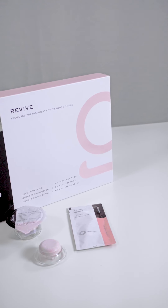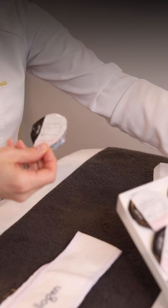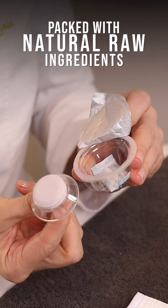Each Revive Facial delivers nutrients through two ways: through the Revive Oxipod technology and the Revive Sierra. The Revive Oxipod is packed with a mixture of natural raw ingredients that are in their dormant state in the solid oxipod.